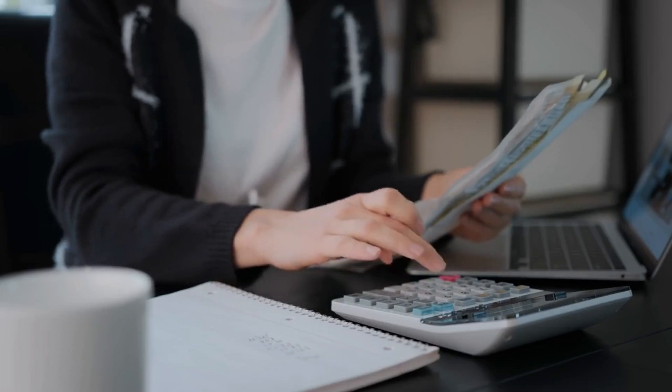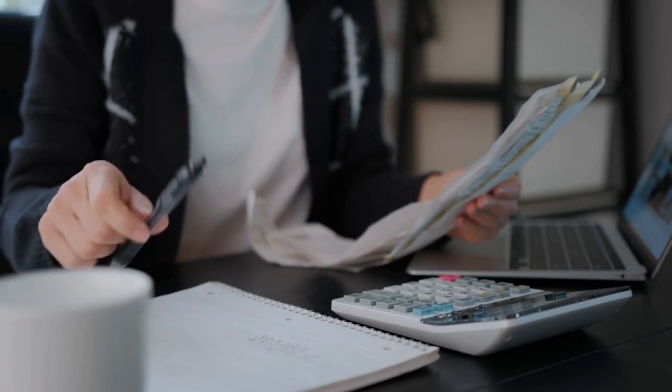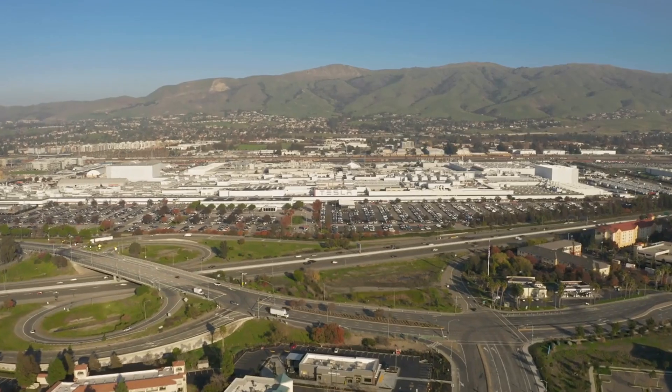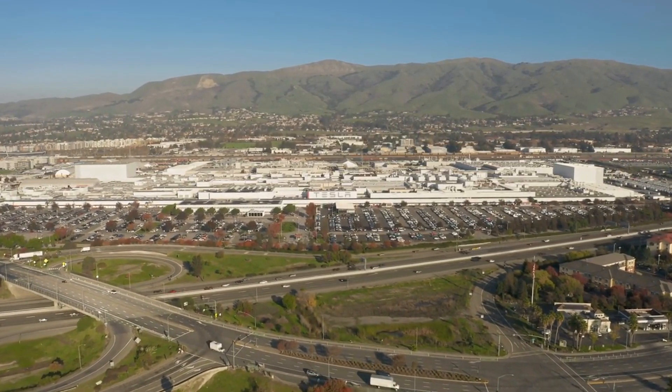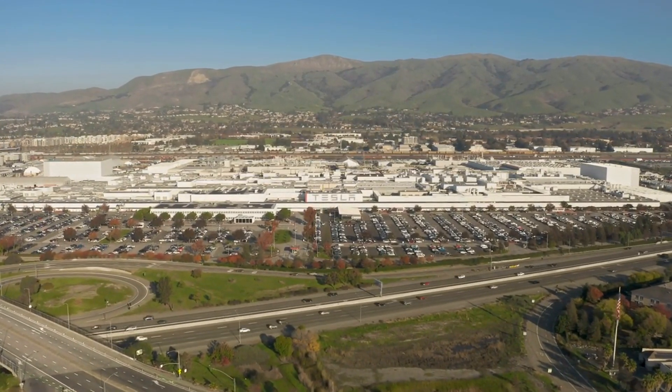Tesla estimates an annual maintenance cost of $8,130 for the Megapack, with a 2% annual increase in cost. Currently, the Tesla Megapack is primarily manufactured at the Lathrop Megafactory in California, with plans for another Megafactory to be constructed in Shanghai this year.